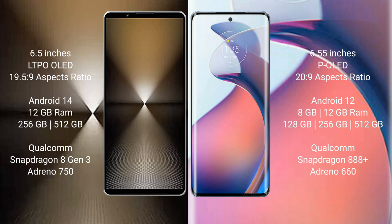The Sony Xperia 1 Mark VI runs on Android 14, while the Motorola Moto S30 Pro runs on Android 12. The Sony Xperia 1 Mark VI comes with 12GB RAM and 512GB internal storage.